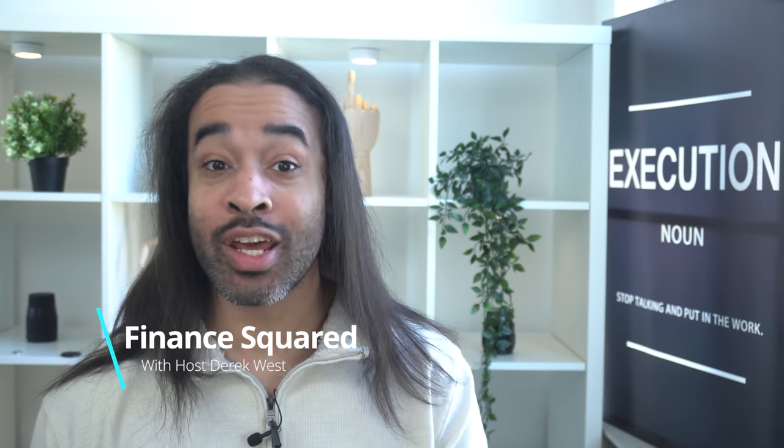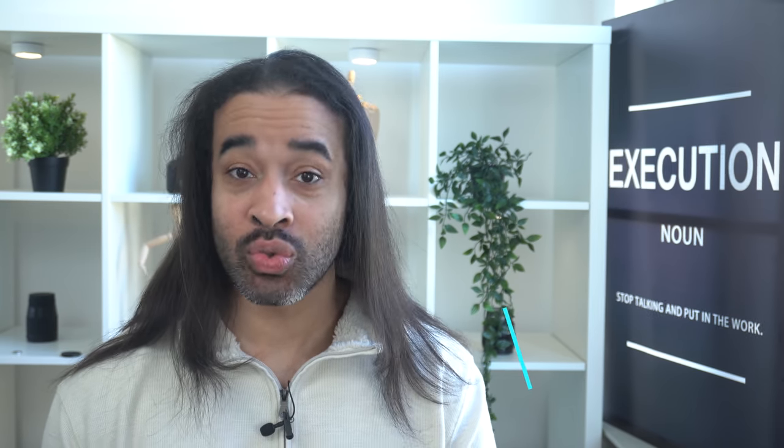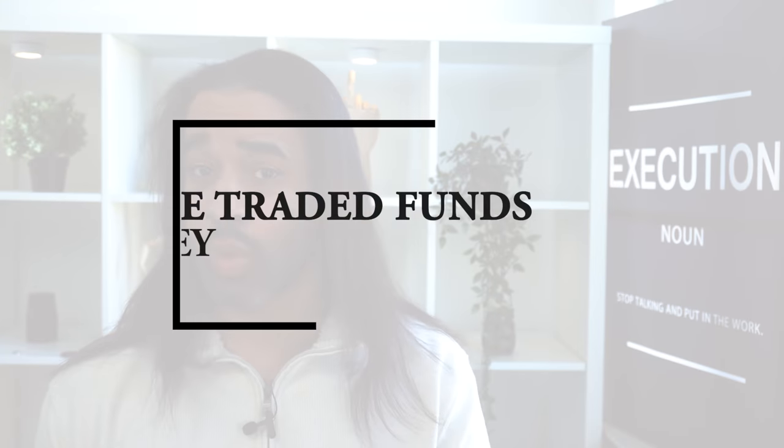What's up, you guys? You're watching Finance Squared. I'm your host, Derek West. On this channel, we love to talk about personal finance and all the tools and techniques that one can use to get to the next level if they take action. And among those tools, we have exchange traded funds, more commonly known as ETFs. These investment instruments are great tools for beginning investors to get their feet wet with how investing in markets works, because they offer diversification and are easy to trade.